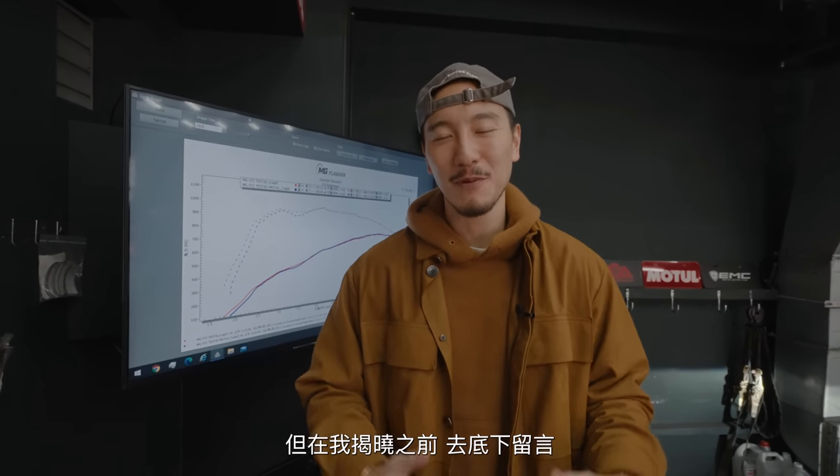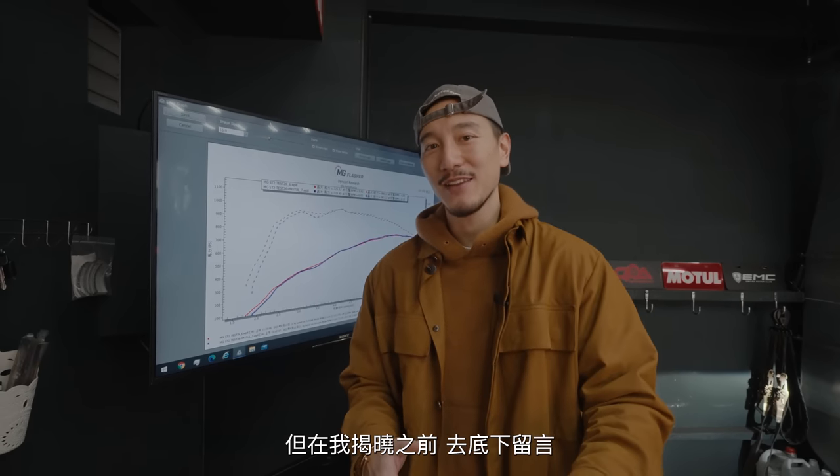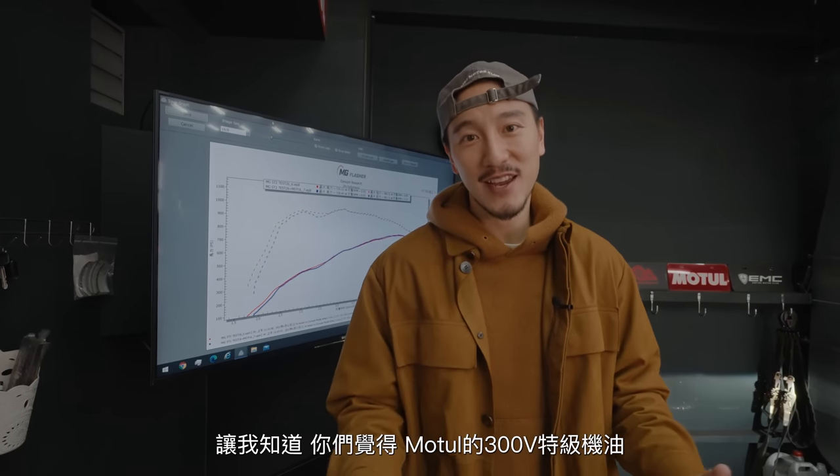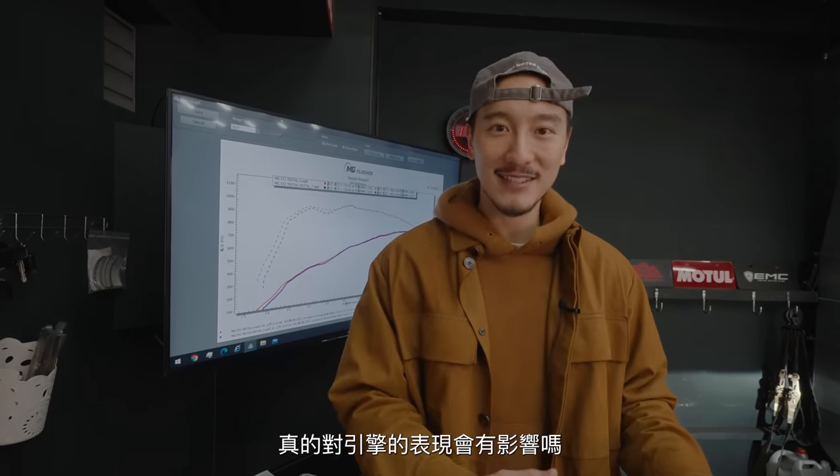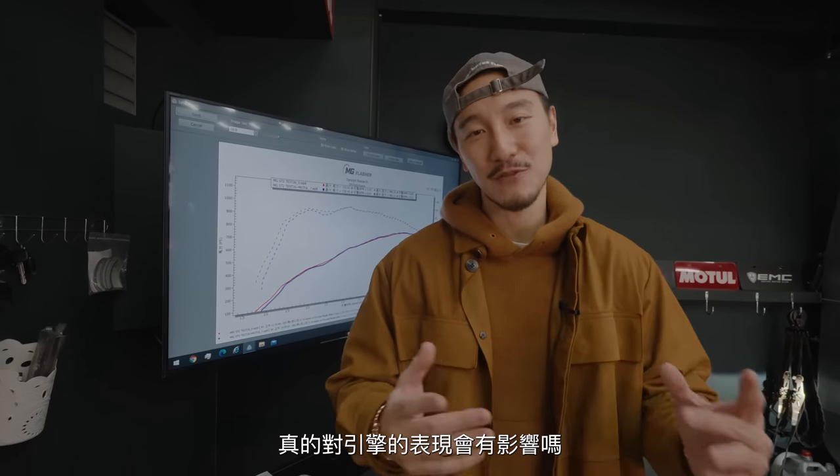We got the results in, but before I show you guys, leave a comment. Let me know if you think special engine oil, such as the 300V from Motul, really affects and makes a difference on the performance of your engine. That's a solid and valid question — it's not really supposed to be like, wow, I just gained 20 or 30 horsepower. But if you choose the right oil, maybe your engine will work to its maximum potential, and that's why we are here today.